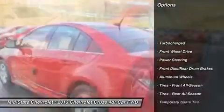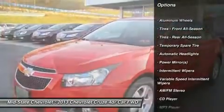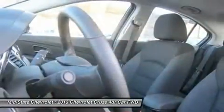Stability control, traction control, anti-lock braking system, steering wheel audio controls, air conditioning, power steering, adjustable steering wheel, keyless entry, cruise control, aluminum wheels.